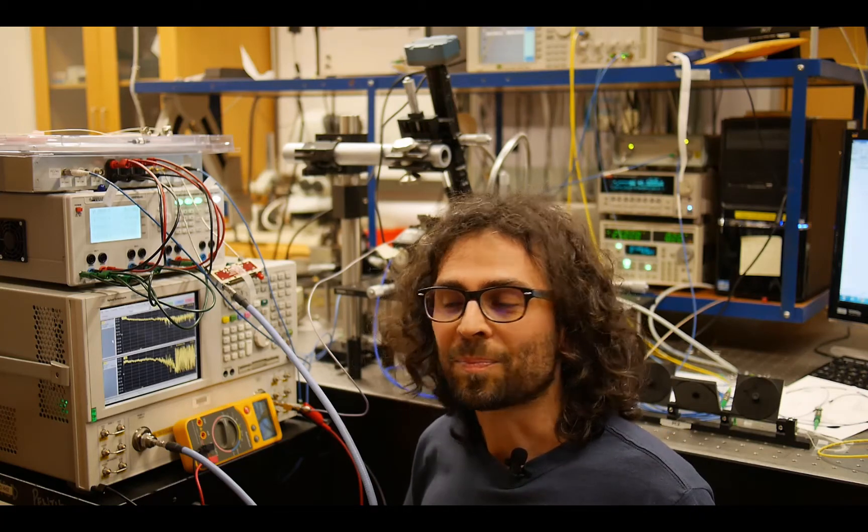Microwave photonics is a discipline in which we use photonic integrated devices to process high frequency microwave signals. The advantage of using an integrated approach is that the system can be very compact and can at the same time improve the performance compared to building a system out of discrete components. In addition, the system can be much more low cost, especially when using a CMOS-compatible fabrication process like in our case.